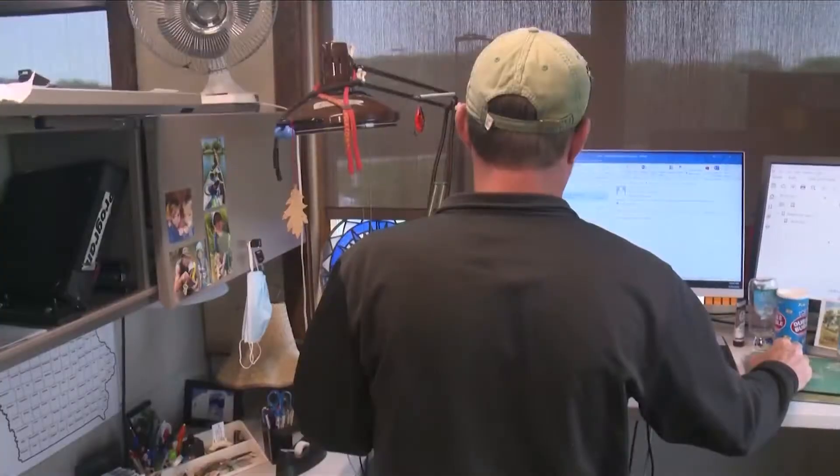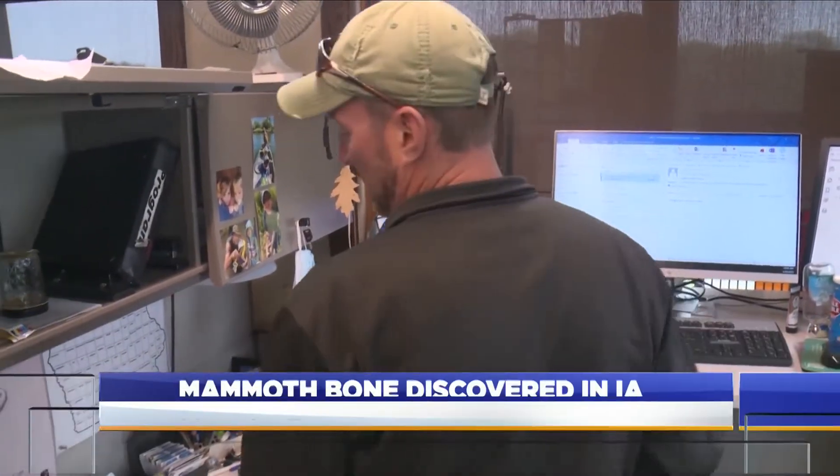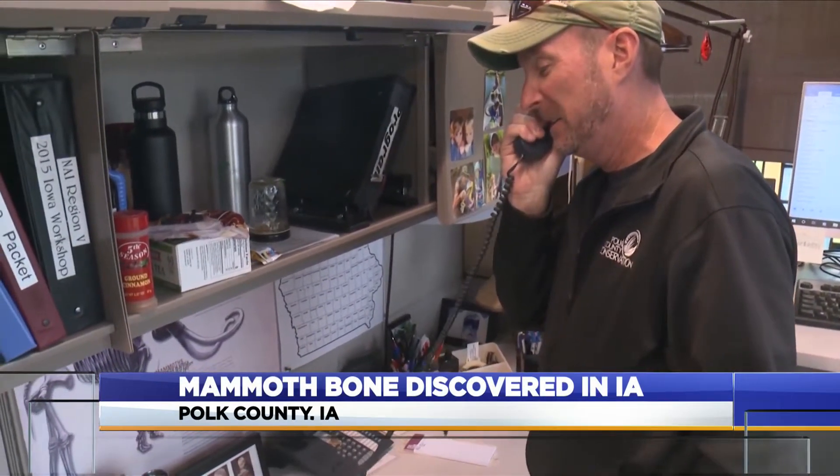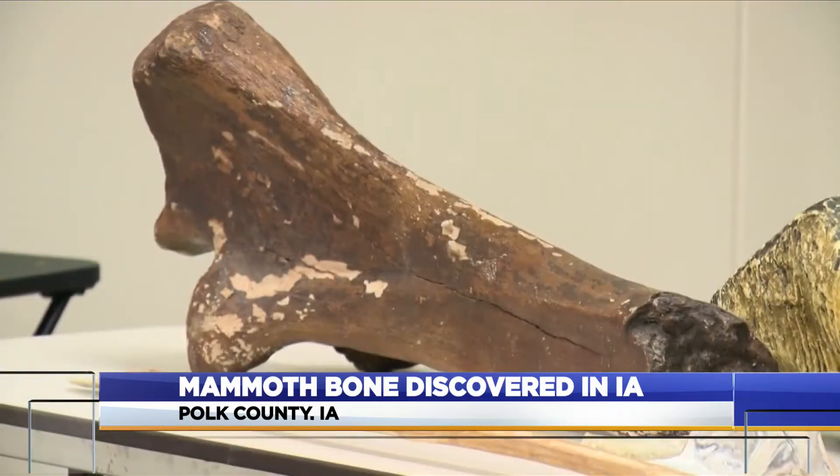Thanks a lot Scott. Well, when you find a bone outdoors it's mostly an animal bone from maybe a deer or a cow, but this time was very different. A Polk County Conservation Officer received a call recently from a man about his grandpa who had found a bone in a creek and wanted to have it checked out. Well, it turns out that bone was from a woolly mammoth.